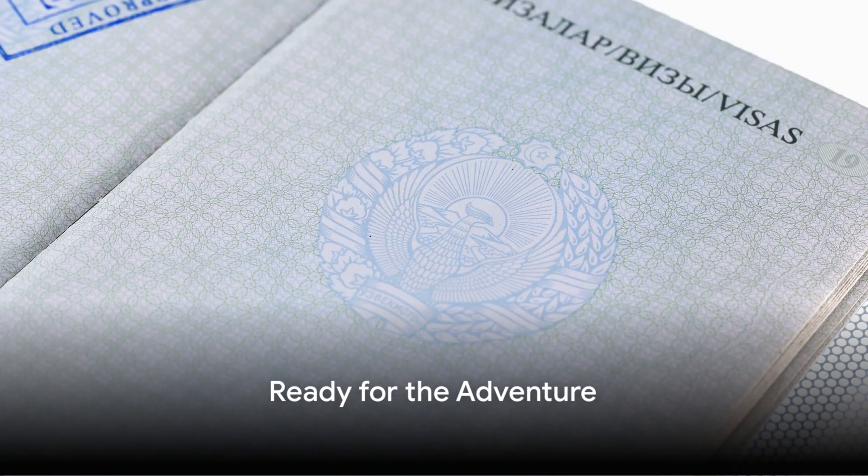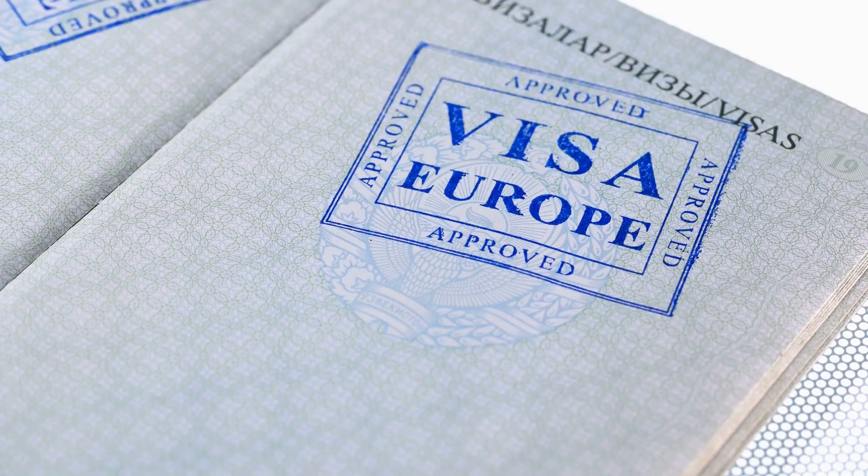And voila! Once your visa is approved, you're all set to embark on your European adventure.